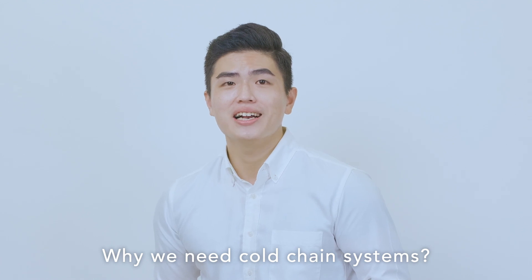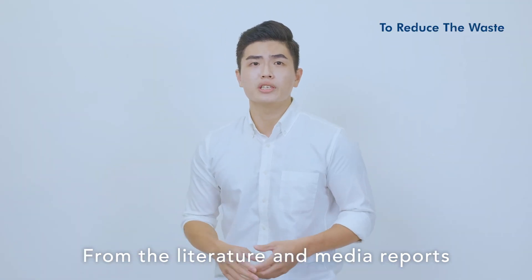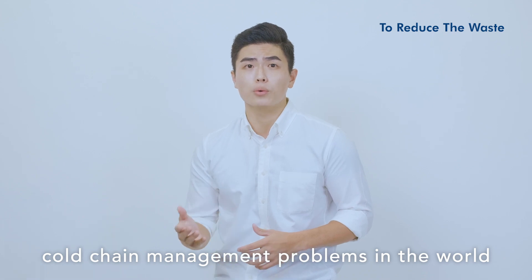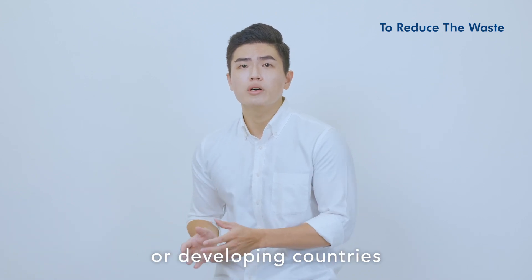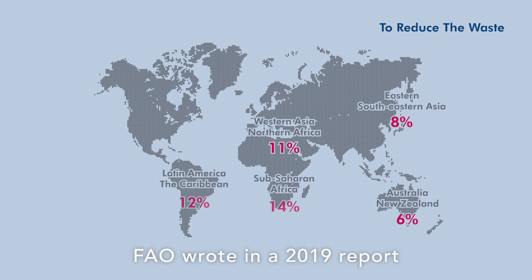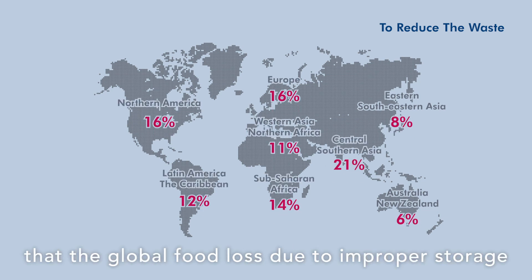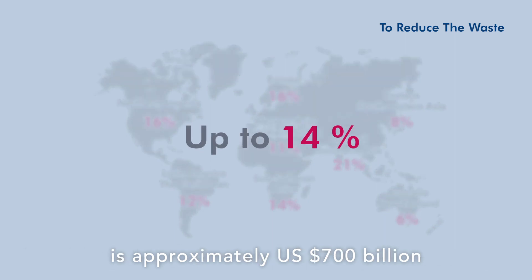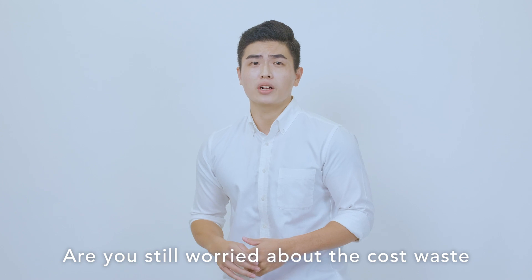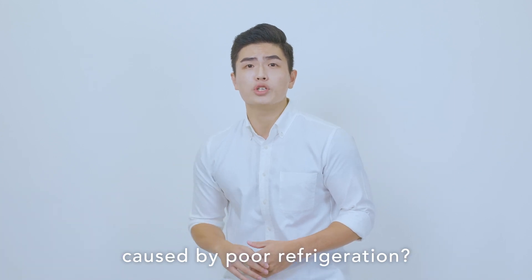Why do we need cold chain systems? From the literature and media reports, it's clear that there are still serious cold chain management problems in the world, whether in developed or developing countries. For example, the FAO wrote in a 2019 report that global food loss due to improper storage is approximately 700 billion US dollars.